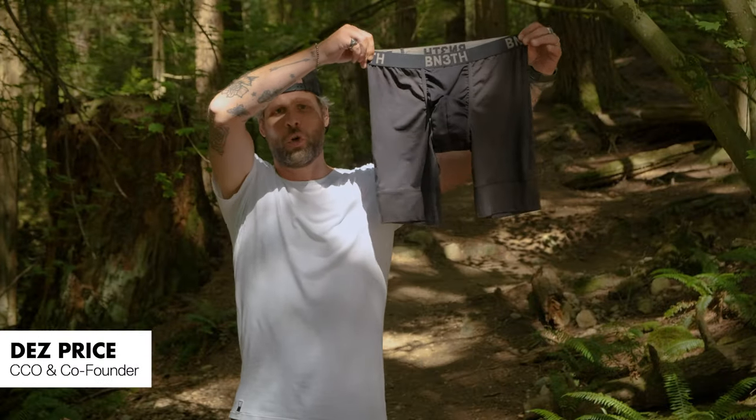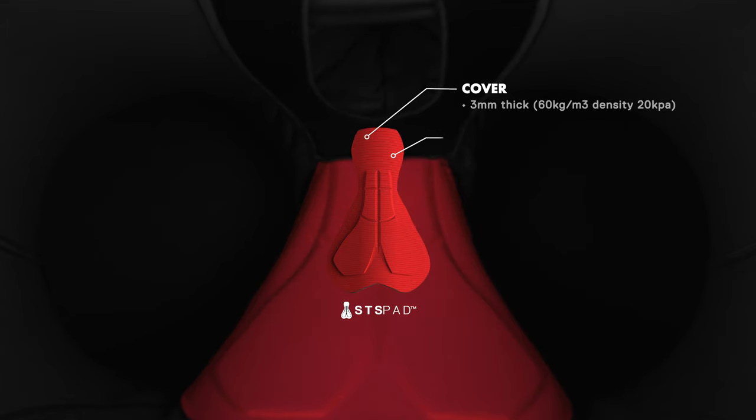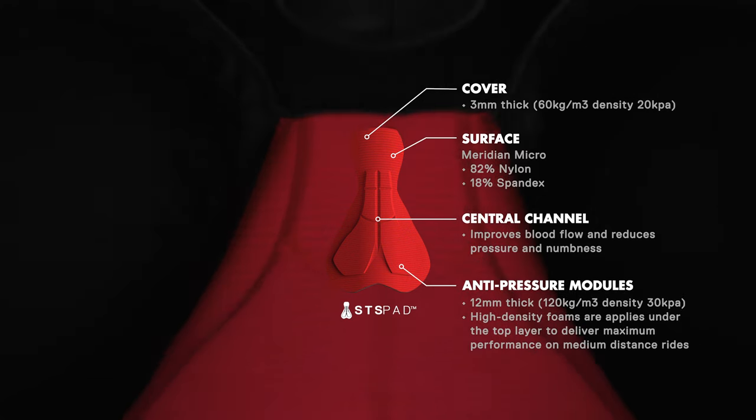The Beneath North Shore Chamois featuring the STS pad. Sea to Sky stands for My Package Technology. We're introducing our My Package Technology along with the chamois.